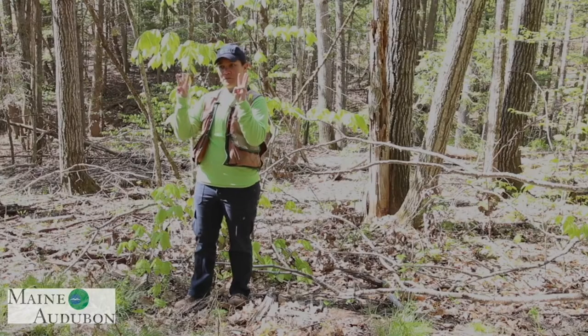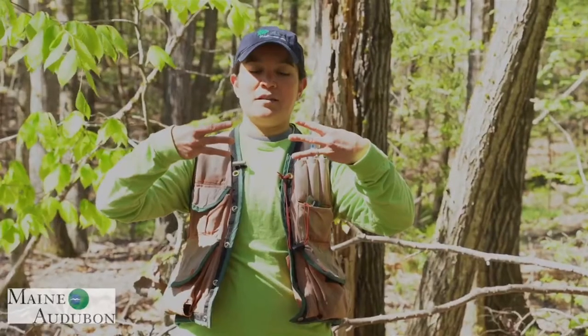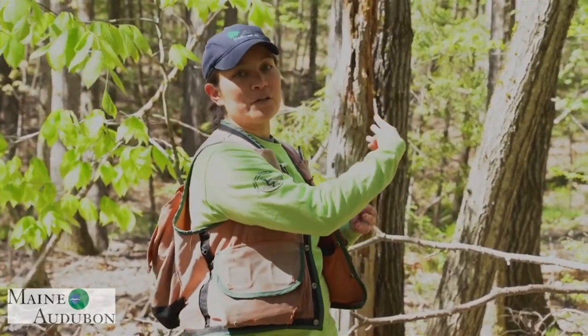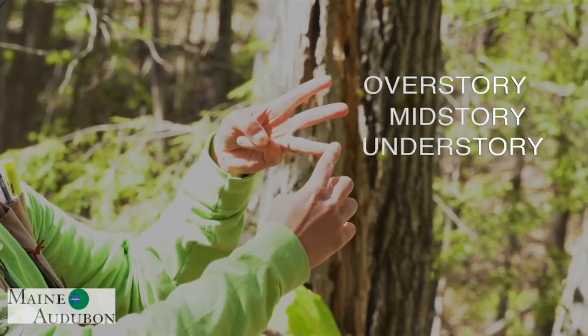Hi, I'm Amanda Mahaffey. I work for the Forest Stewards Guild and I'm going to help introduce your handy habitat assessment tool for Forestry for Maine Birds. Take your three fingers on each hand and point them like this. On your left hand, we're going to talk about live things. On your right hand, we're going to talk about things that aren't alive but are really important habitat features for forest birds. On your left hand, we have overstory, midstory, and understory.